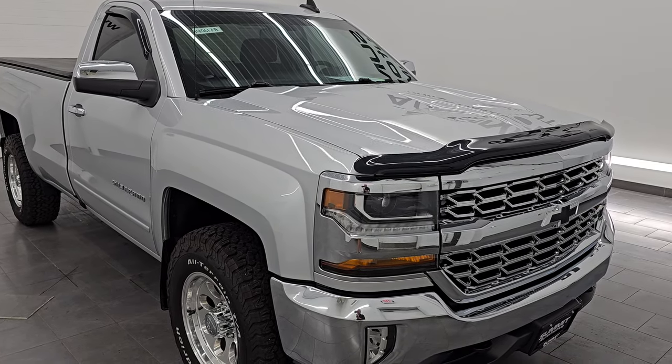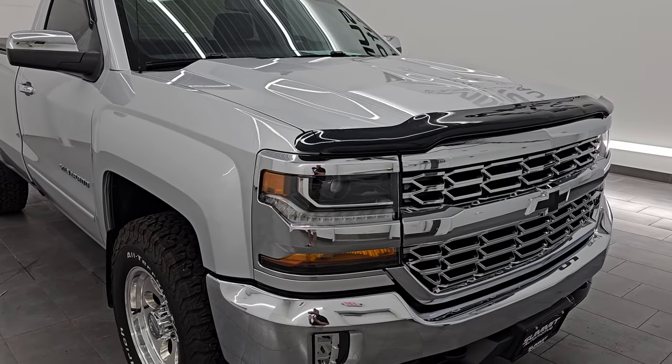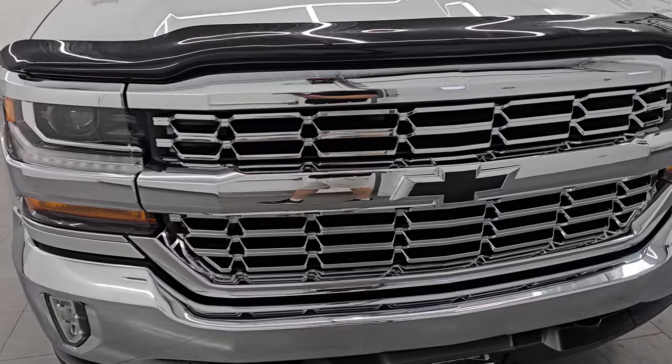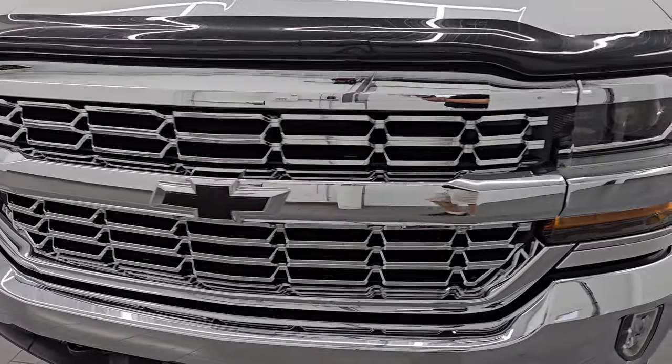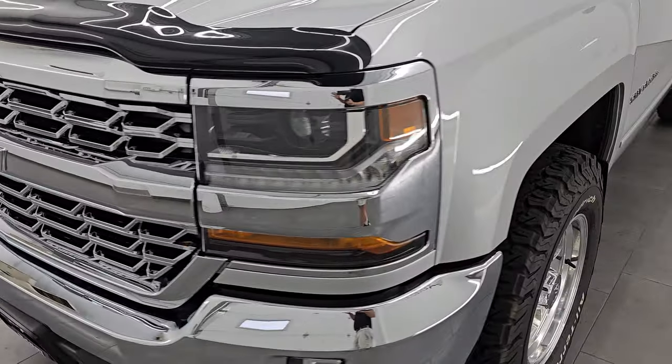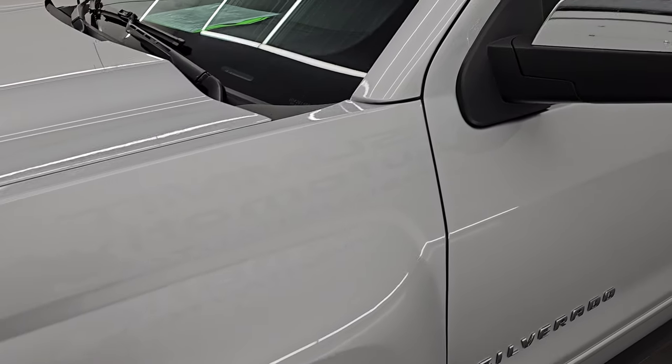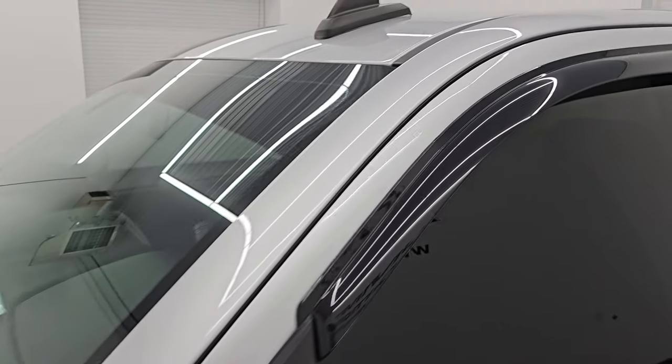You're going to want to stick around to the end because this thing has some crazy exhaust on it — it sounds so good. I'm going to go all the way around in this video: inside, underneath, under the hood, start it up, and listen to the exhaust, and just give you the most accurate representation I can on the vehicle.